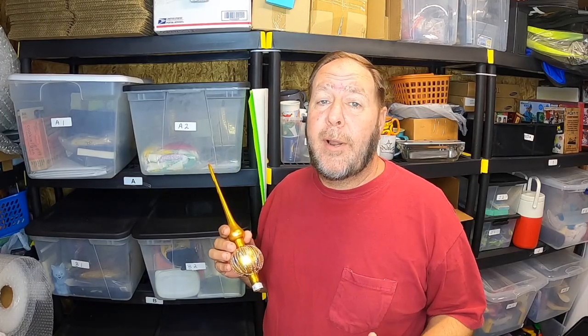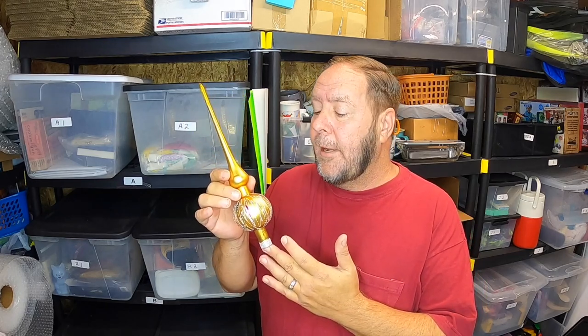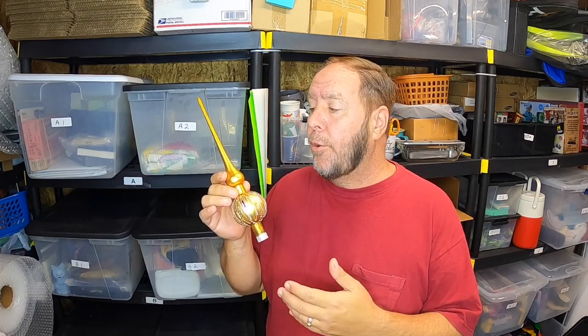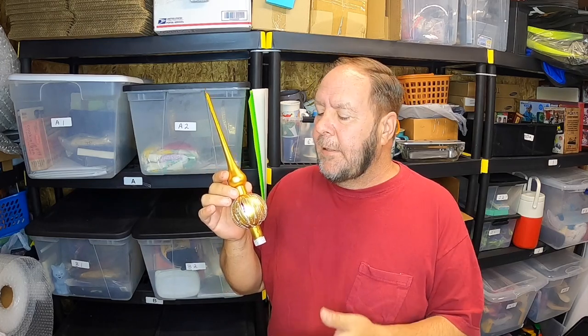One thing that sells all year round is Christmas items. People love vintage and antique Christmas stuff. This here is a glass tree topper, and glass tree toppers sell really well — especially when they're old vintage, made of mercury glass or hand-blown. You can find that kind of stuff everywhere at garage sales and yard sales for inexpensive prices. I picked these up for $0.25 to $1 all year long. This one sold for $24 plus shipping, and I paid $0.50 for it.